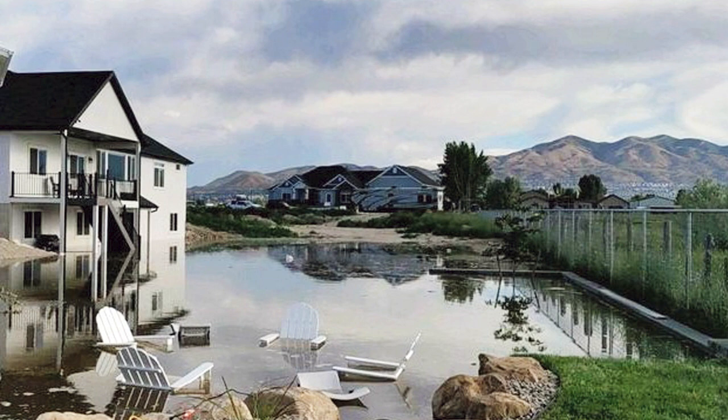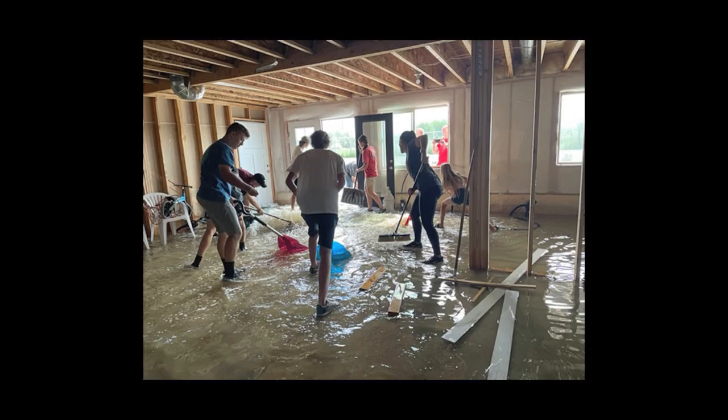You can imagine how devastating this was. Thankfully, members of Kayleen's church came to help them deal with the water, and one woman immediately asked Kayleen if she had boxes of photos — because pretty much everything else in a home can be replaced, but your photos are priceless. So here's what they did.